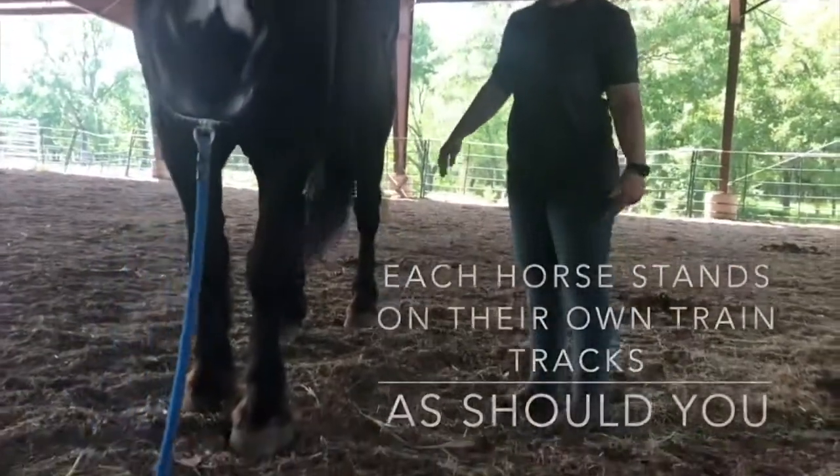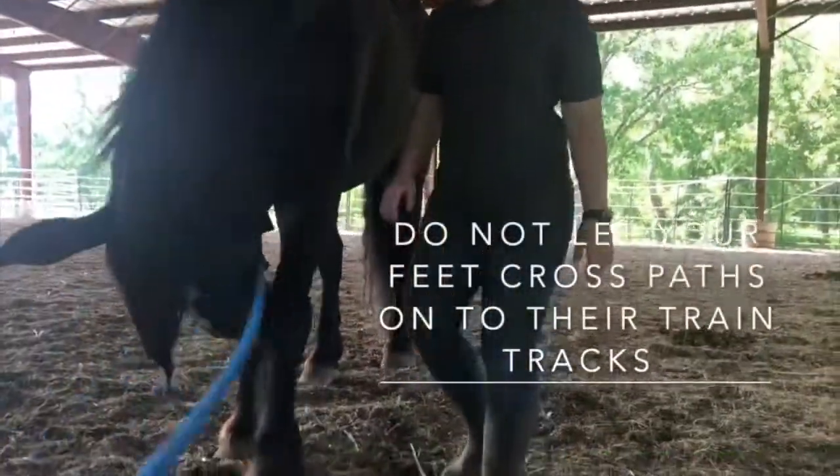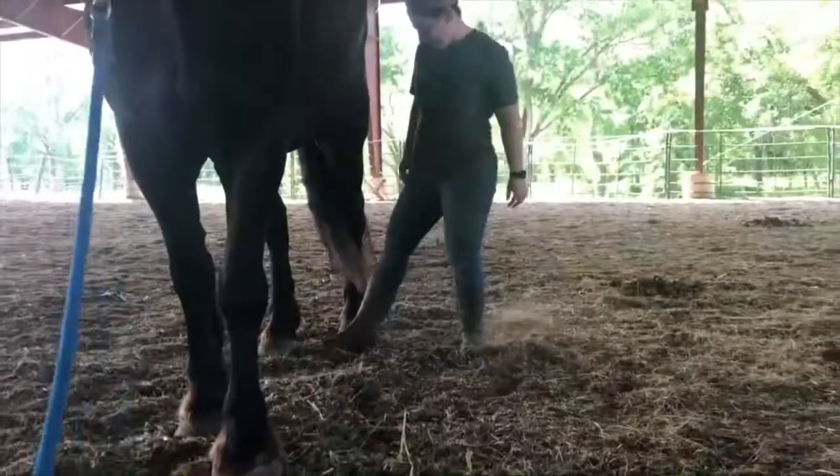Think of it like railroad tracks. The horse stays on their tracks and you stay on yours — don't let your feet cross over into their path.